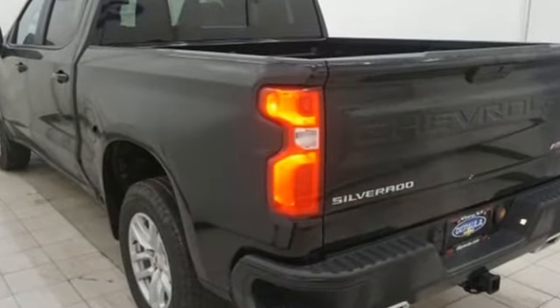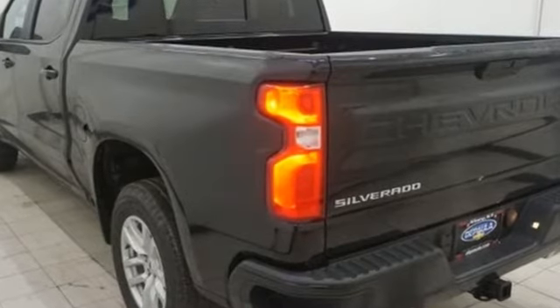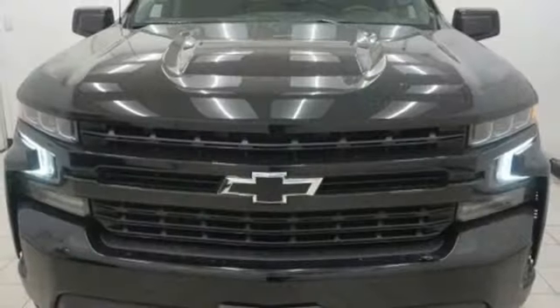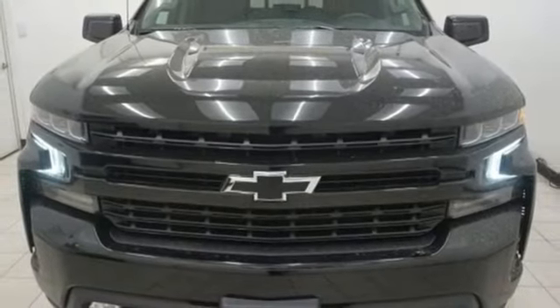Intercooled turbo V8 engine, electronic shift on the fly, automatic transmission, trailer brake controller, streaming audio, doors and push-button start proximity key.